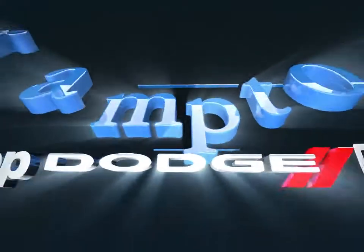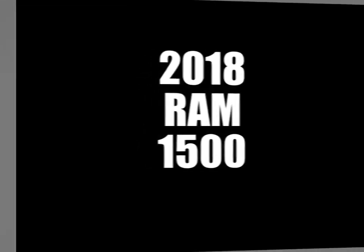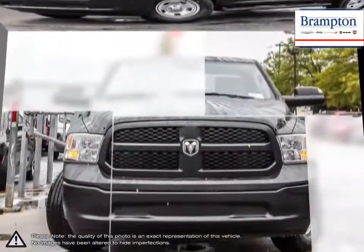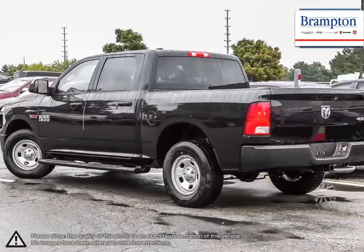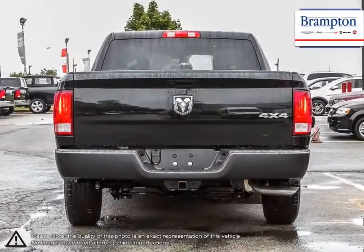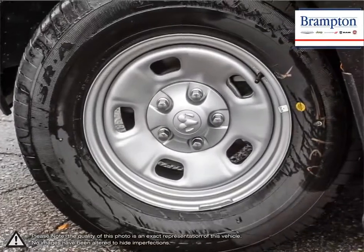Welcome to Brampton Chrysler. Today we're looking at a 2018 Ram 1500. The Ram 1500 is a well-rounded pickup that satisfies every requirement you would want from a truck. Its powerful performance, tough exterior, outstanding durability, and high capacity towing power make the Ram 1500 a truly competitive truck. Not to mention the amount of options and trim levels available that make the 1500 so unique.